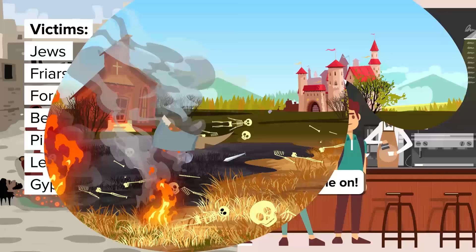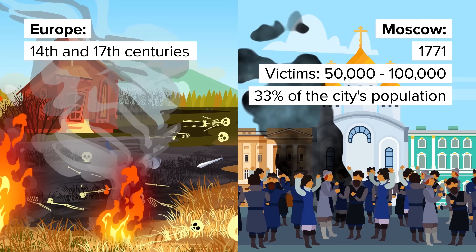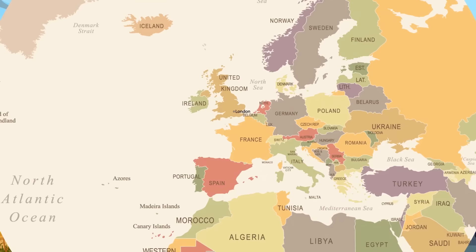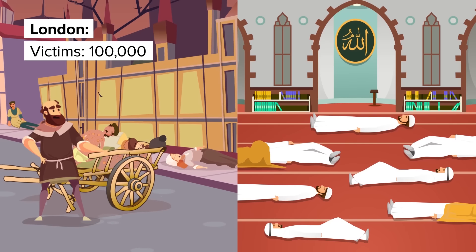The plague revisited the continent intermittently throughout the 14th and 17th centuries, causing many hundreds of thousands of additional deaths. In 1771 the plague hit Moscow and killed between 50,000 and 100,000 people, or as much as 33% of the city's population. A hundred years before that the plague killed 100,000 in London. The plague went global, and between 1500 and 1850 the plague was present in at least one location throughout the entire Islamic world.